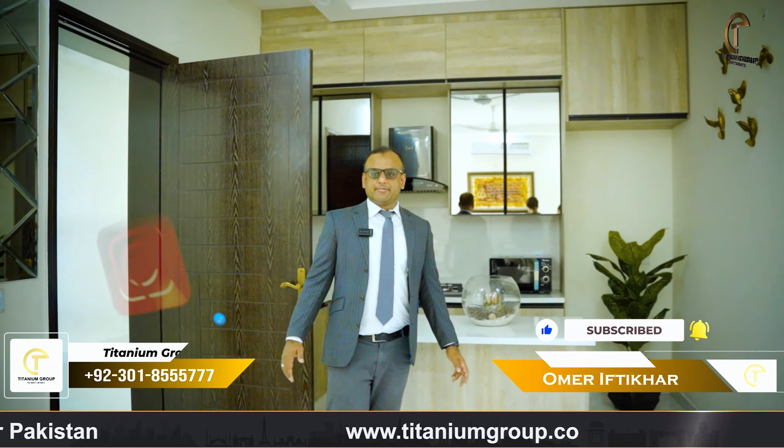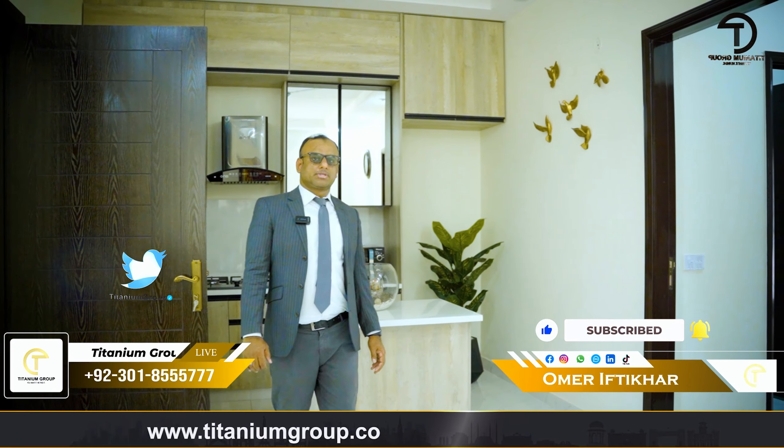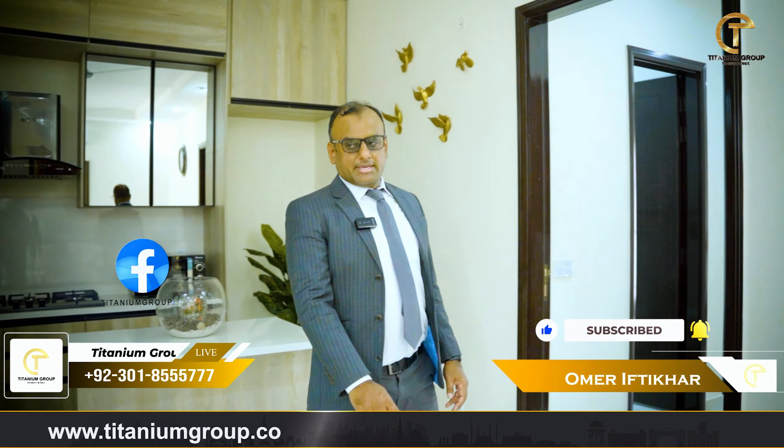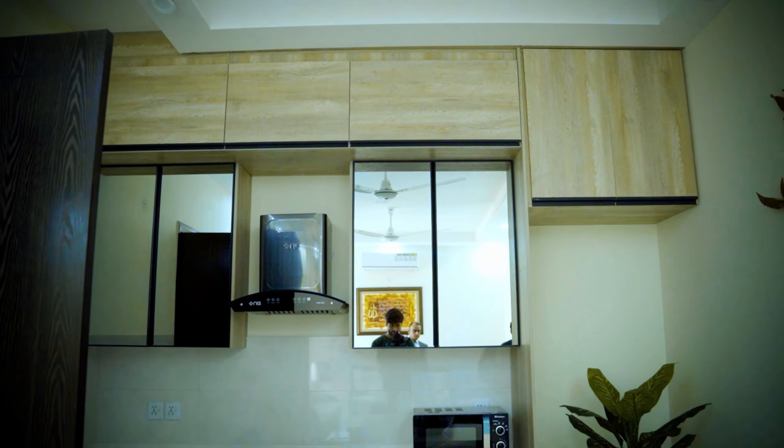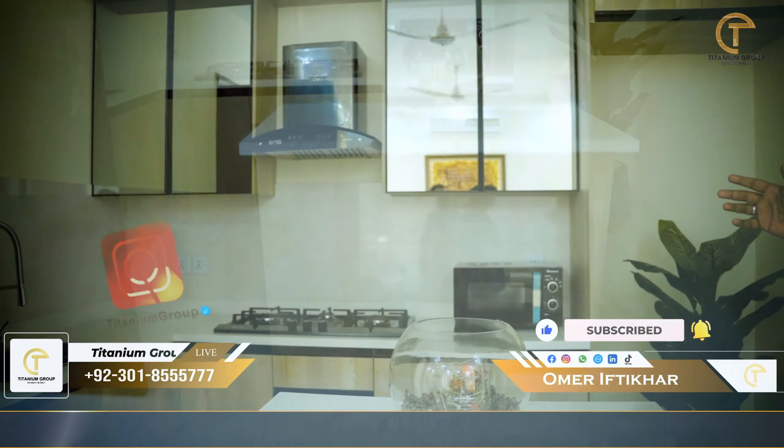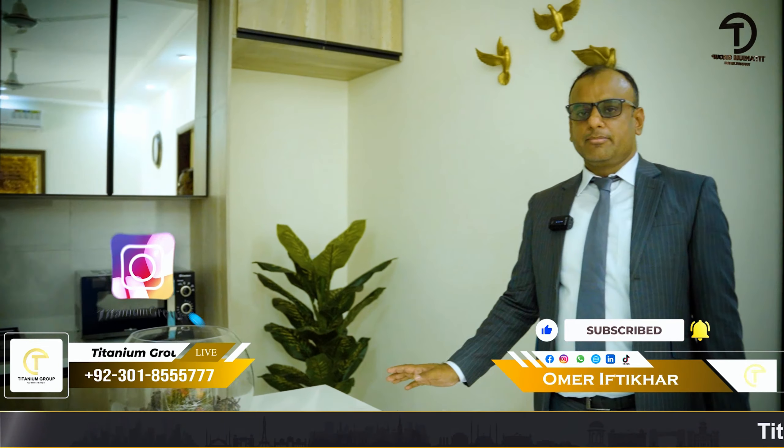This is a 3D apartment. This is the apartment that you can buy on a 53,000 per month installment. You can see the apartment as well. It has been designed beautifully. This is a kitchen in open style, with all premium finishes. There is a store, food storage, cupboards, and more. Everything you will get ready-made for this apartment.